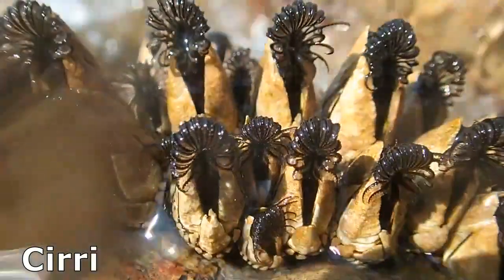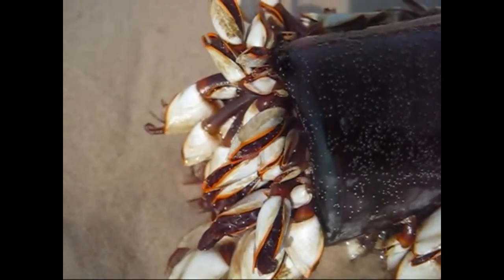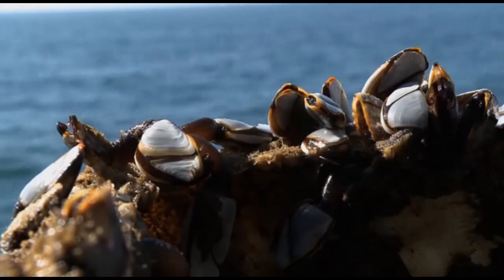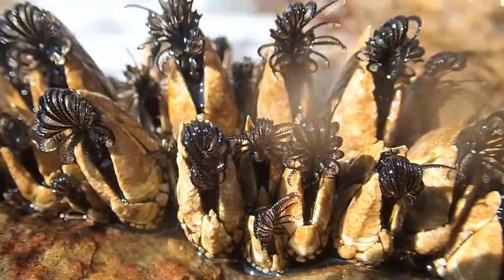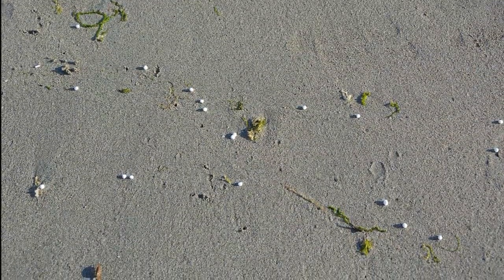They use their feathery appendages called cirri to feed and breathe. These appendages are actually modified legs. When their cirri are extended, they filter plankton and detritus from the seawater. They bring the cirri back into their shell to scrape off the food. It's also common for them to accidentally ingest microplastics.